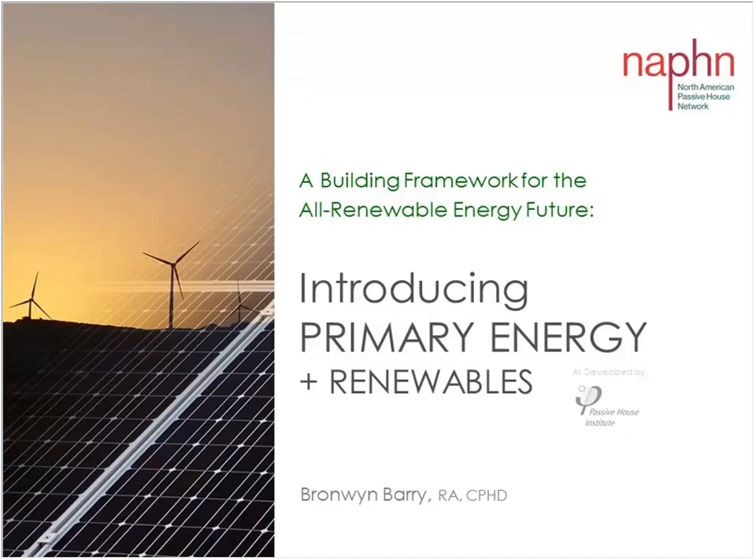Welcome everybody to 'A Building Framework for an All-Renewable Energy Future.' Today's speaker is Bronwyn Berry. She was educated in South Africa, the UK, and the USA, and holds a Bachelor of Arts degree. She completed her postgraduate studies in architecture at UC Berkeley and currently works as design director at One Sky Homes, a Silicon Valley passive house and net zero energy design-build firm. She's a certified passive house designer and founding member of both Passive House California and the North American Passive House Network. She has served as chair of the Passipedia Committee for the International Passive House Association, and currently serves as president of the North American Passive House Network and co-president of Passive House California.